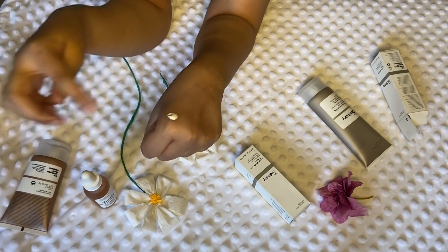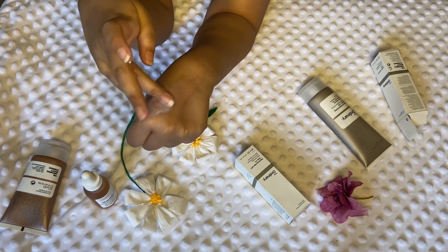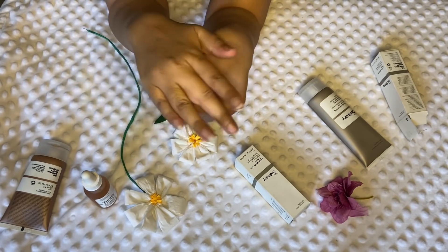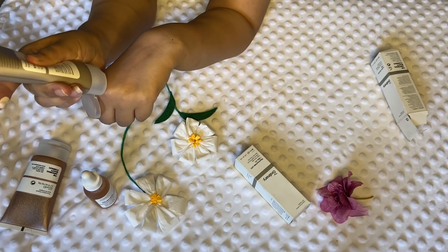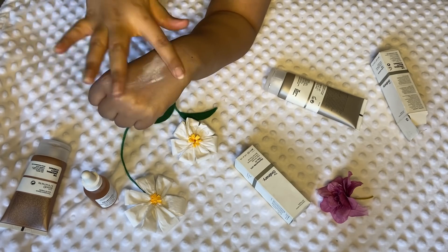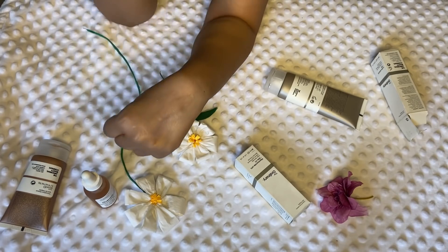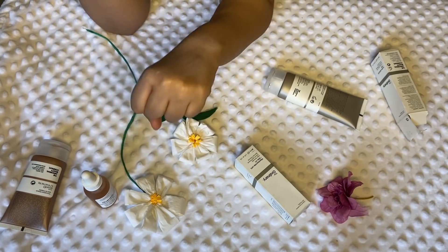After applying the lactic acid, you then apply the sunscreen. Let me show you — it's not really thick, and it has a slight tint of an ivory skin color. When you apply it on your skin, it gives a feel as if you have applied foundation. Following the sunscreen, you can apply the moisturizer. The moisturizer gives your skin a really shiny feel, and with both products applied you're really good to go outside.